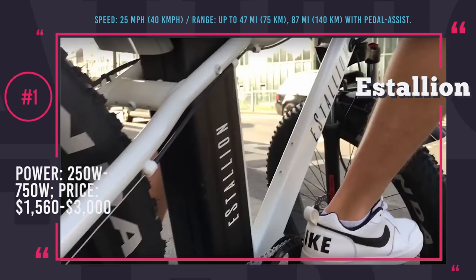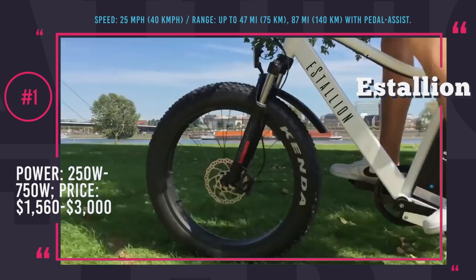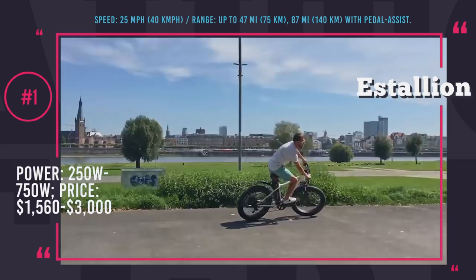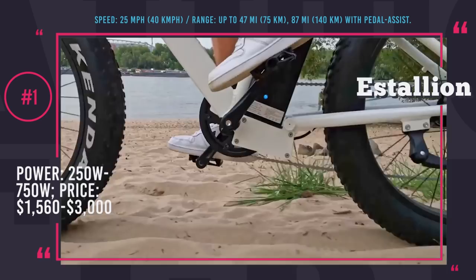Available trim levels of E-Stallion are Basic, High, and High Plus. The starter model is stripped of front suspension and gets a 250W motor, while the upper ones get a front fork from the factory and motors up to 750W. The battery, installed under the rider's seat, can reach 1140Wh capacity, which converts into 47 miles of uninterrupted riding using throttle only, or up to 87 miles when pedaling with motor assistance. The fat bike features integrated lights and wires, leather handles and seats, along with bright color options.